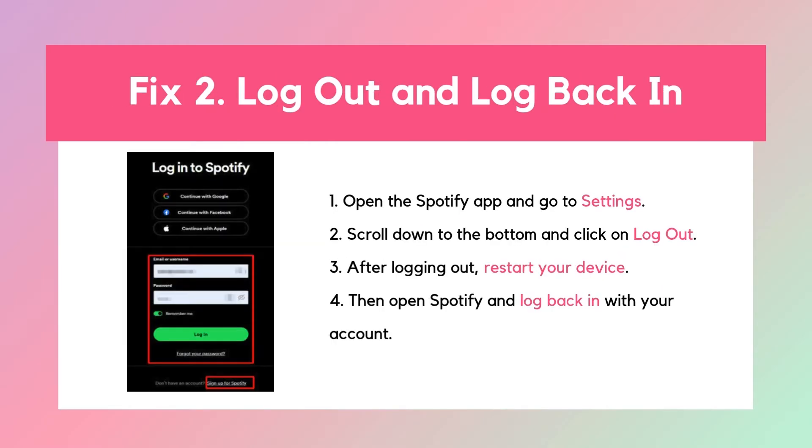Fix 2: Log out and log back in. Still having trouble? Let's try logging out and logging back in. This can fix any small bugs or glitches that might be stopping autoplay from working properly. Now check to see if the next song starts automatically.